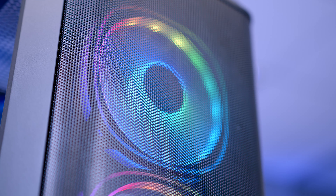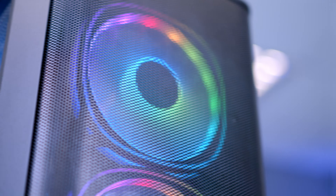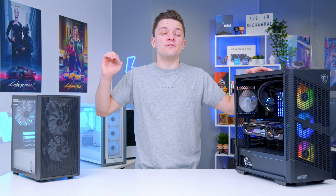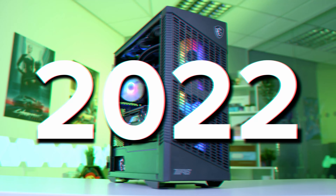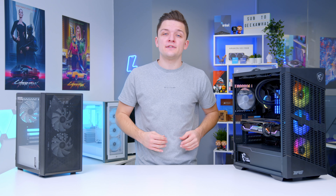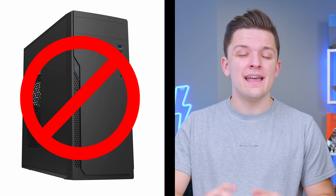What is up guys, welcome back to another Geek & What video. In this video, I'm going to be covering off the top 10 cases to buy for your next gaming PC build in 2022. Not only will I be giving you my top suggestions for a range of different budgets, but I'll also be showing you what to look out for and what to avoid when picking a chassis for your next system. Let's do this.